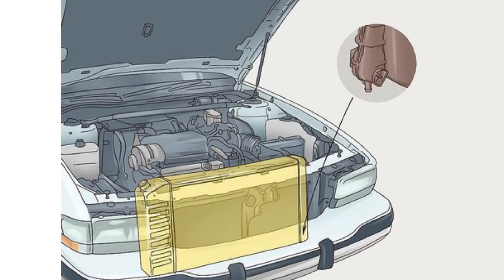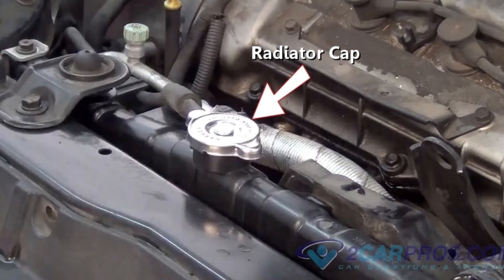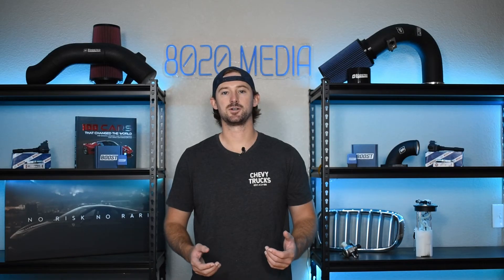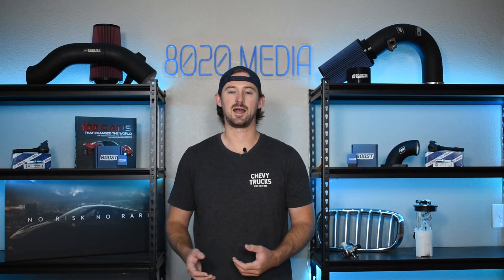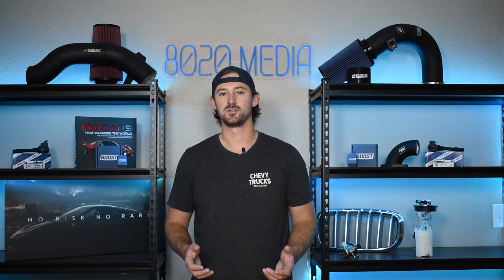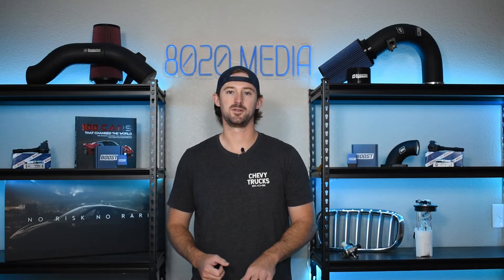Radiators are usually pretty easy to access. They're typically located at the front of your vehicle, and a lot of times you'll have a radiator cap right at the top of it that is easy to undo. Just make sure any time you're opening the coolant expansion tank or opening the radiator cap that you do so with the engine turned off. You do not want to do that with the engine running.